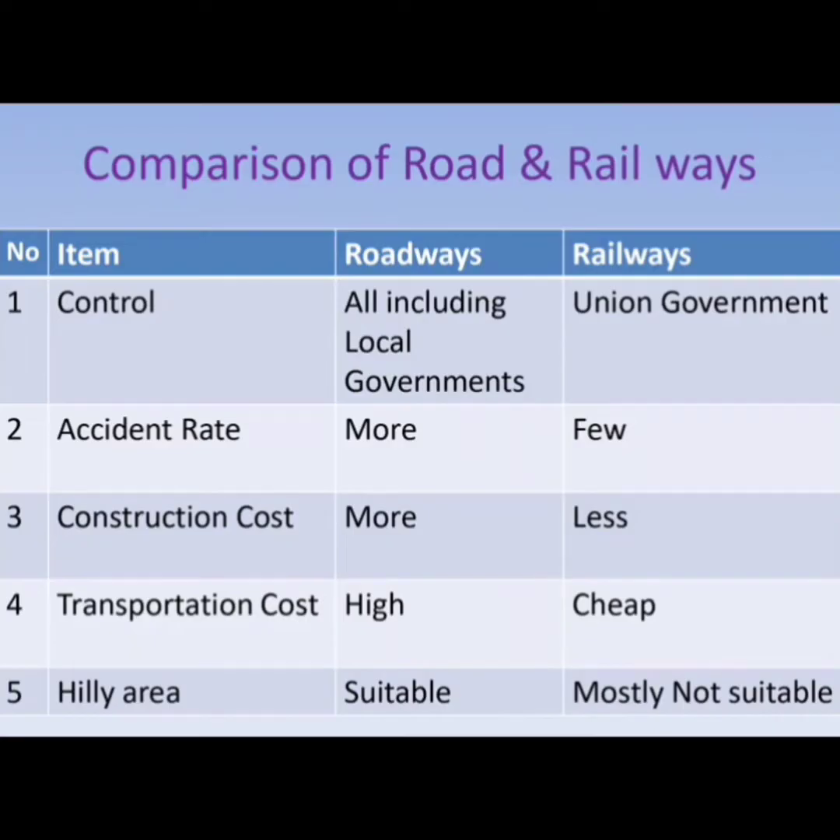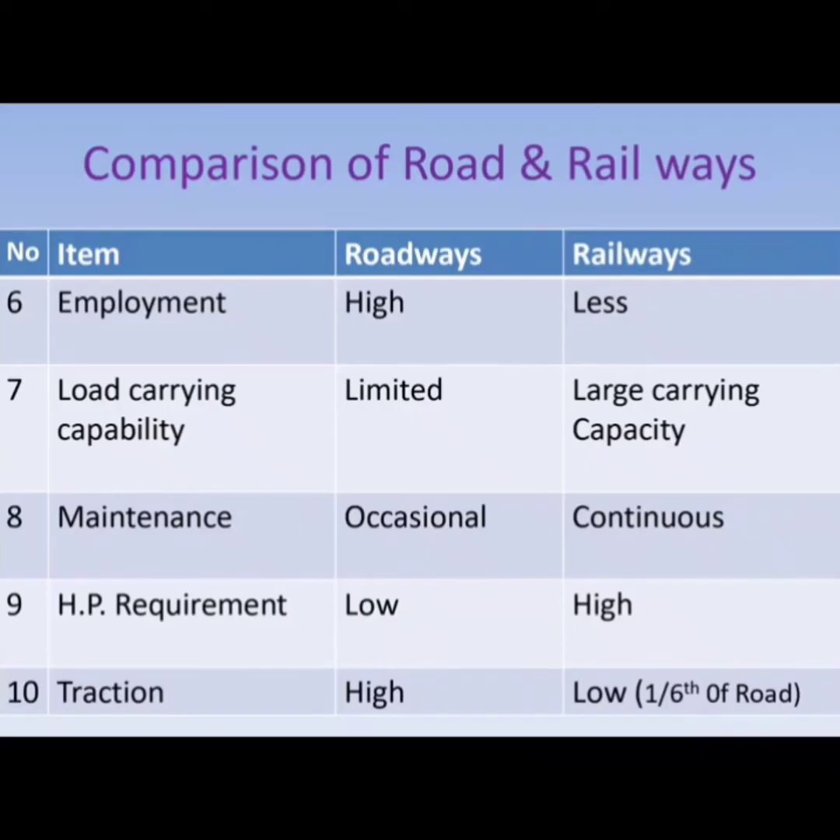Hilly areas are suitable for road work, whereas railways are mostly not suitable for hilly terrain. Employment is high for roadways. Load carrying capacity is limited for roadways. Maintenance is occasional for roads and continuous in railways.